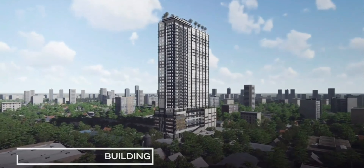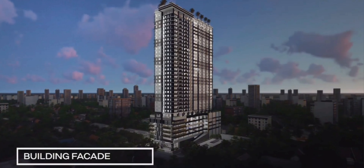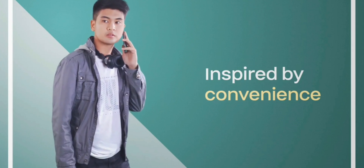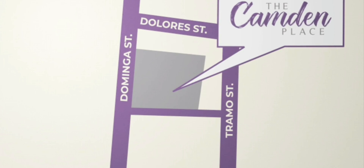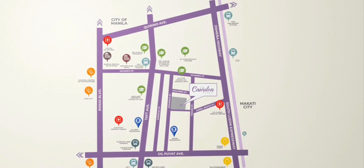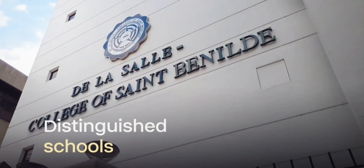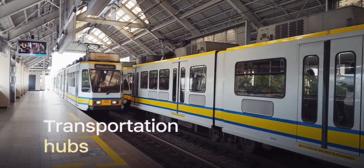The Camden Place is a single tower modern development that merges the elements of convenient urban lifestyle. Inspired by convenience, the interplay between your home and the city comes to life in the Camden Place. Situated along Domingo Streets, the Camden Place is a few streets from distinguished schools and transportation hubs.